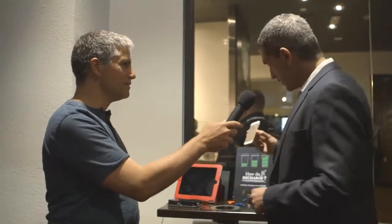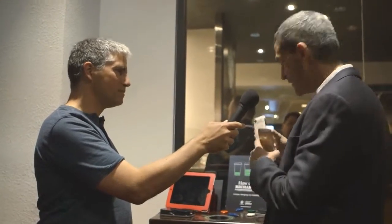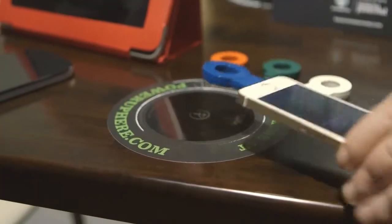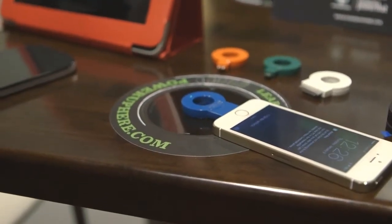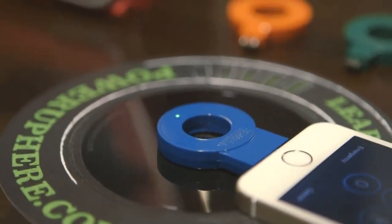Wireless charging has been around for quite some time. We enable people with those cases or with those simple rings. For just a few dollars, you attach it to your phone, and right now this phone is enabled with wireless charging. I put the ring in this place, and now my phone gets a charge.